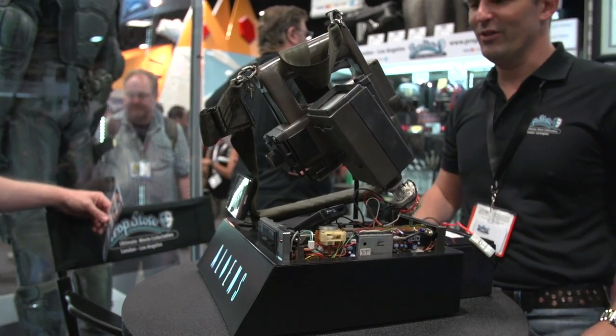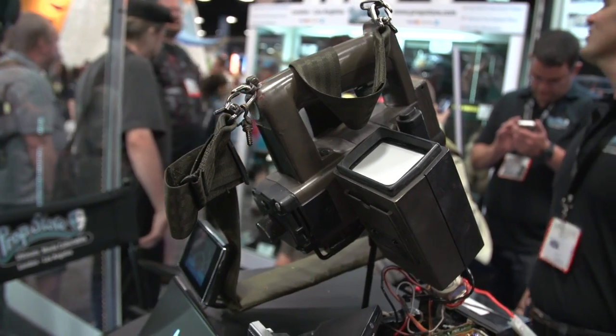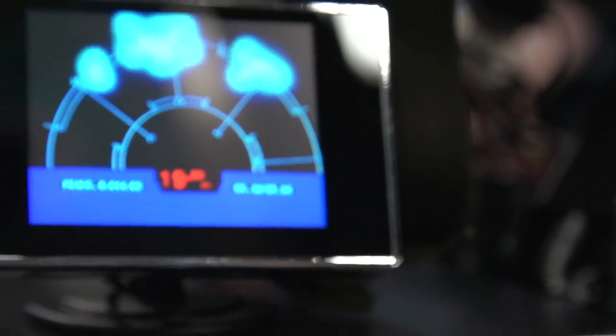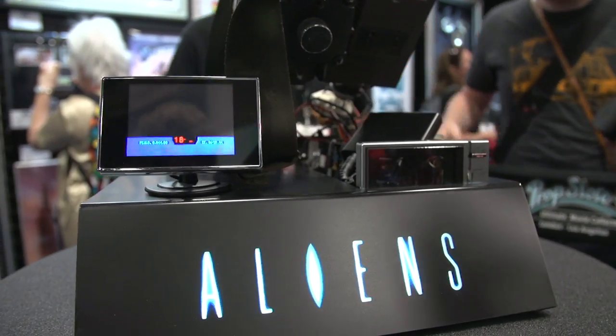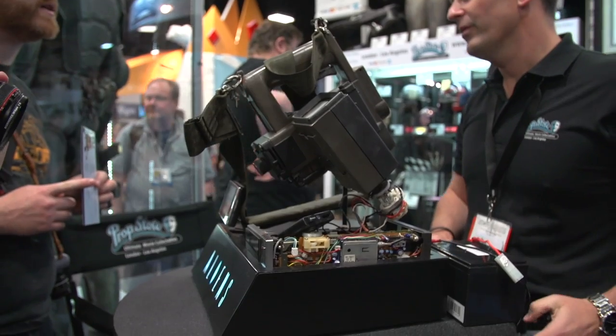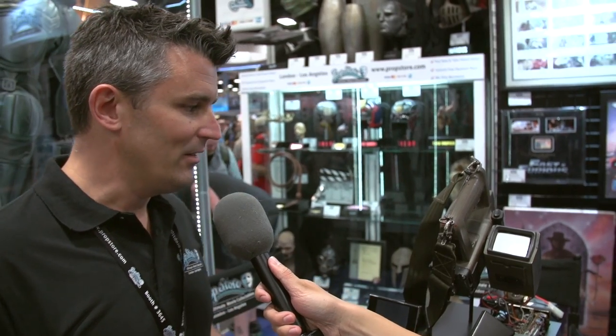It looks very familiar. I think most people are going to recognize this piece, and this is actually a piece that we only unearthed about eight to ten months ago. It was sort of on our radar for a little while. But this piece is the close-up hero Aliens tracker that was used in the movie. This is one of those holy grail pieces that, as I say, we didn't know still existed, and this piece was used for a lot of the very close-up type insert shots.